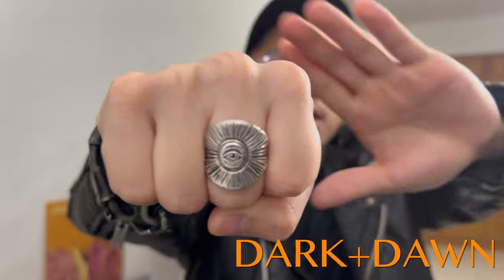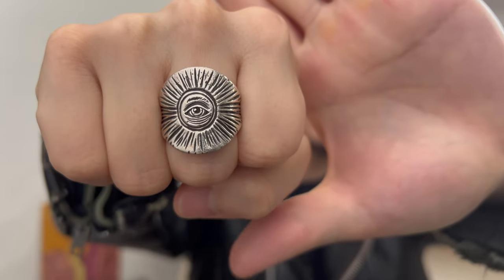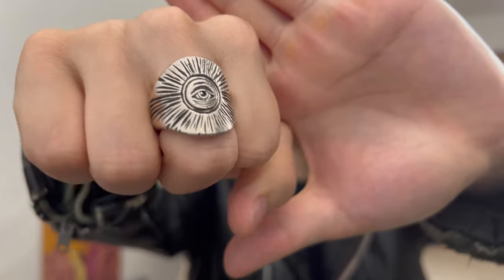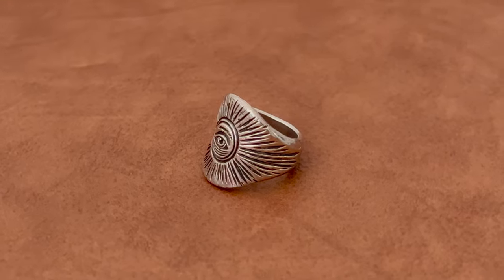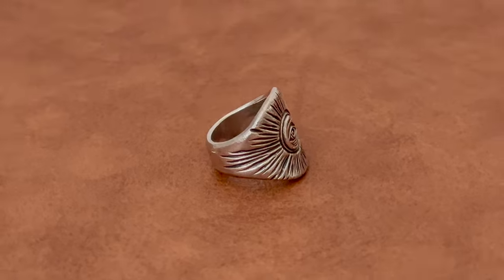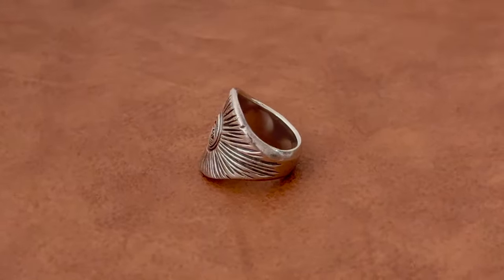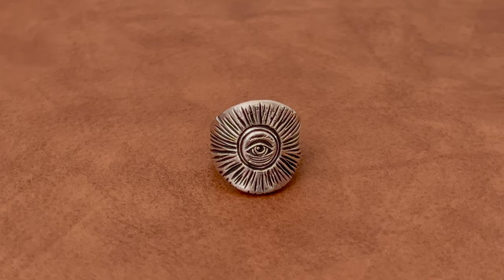The next one is this Dark and Dawn piece that I got a while back. It's sterling silver and right in the middle you have the third eye — the all-seeing eye, pineal eye, whatever you want to call it. This is a pretty big solid piece, quite heavy and sturdy. I wear this on my index finger and middle finger quite often. Sometimes I stack this with other pieces like a biker — very easy to wear.